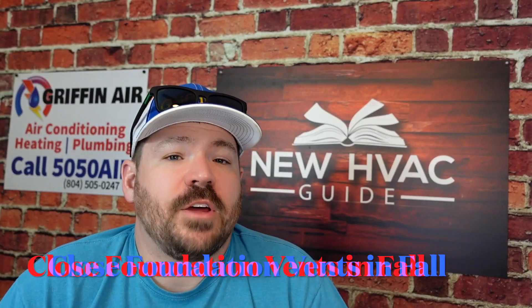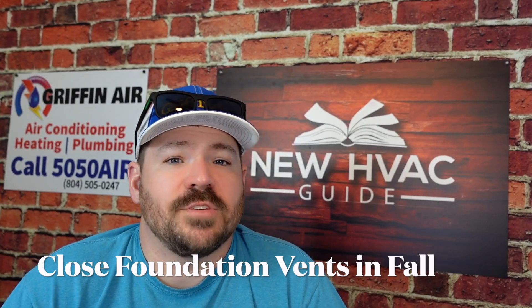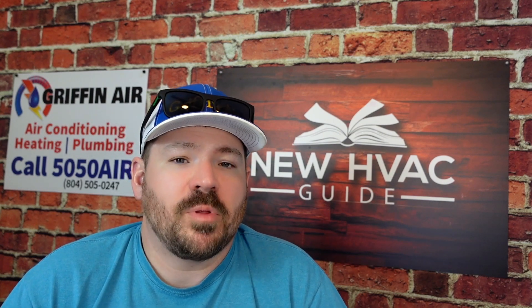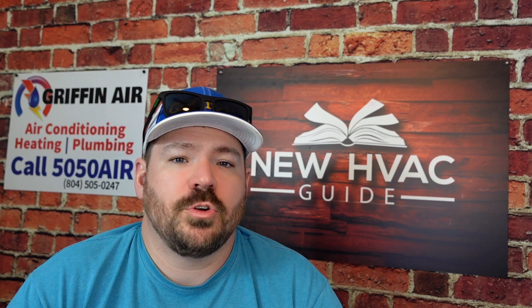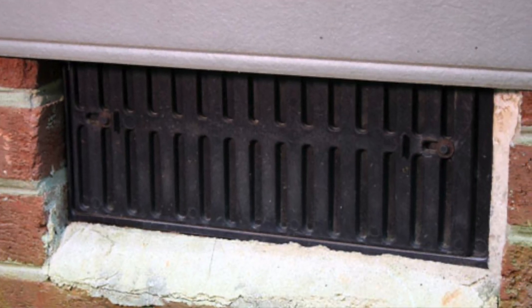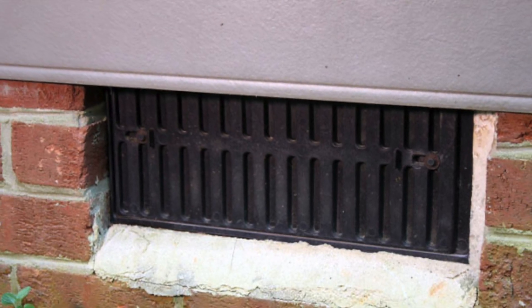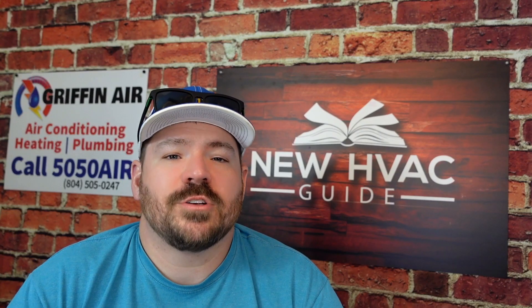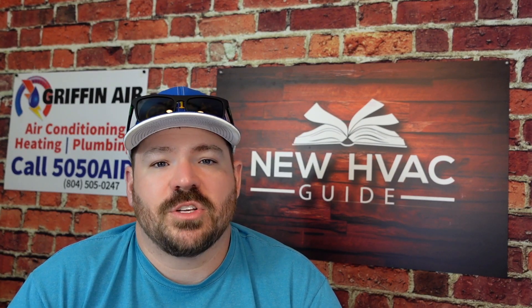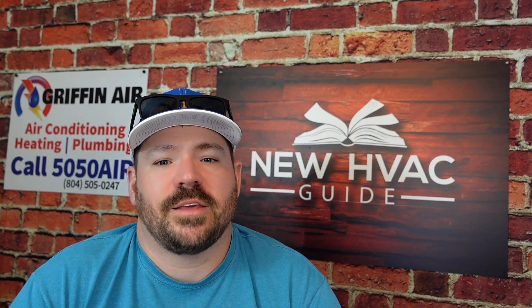Number seven, close your foundation vents. Go around your house if you have foundation vents — they've probably been open through the summertime, allowing that home to breathe, inhibiting mold and mildew, and letting air circulate. But now we don't want that cold, dry air getting in as wintertime gets here. Before you have that first cold night, go ahead and get those foundation vents closed so you don't have any issues with plumbing getting frozen or burst water lines.